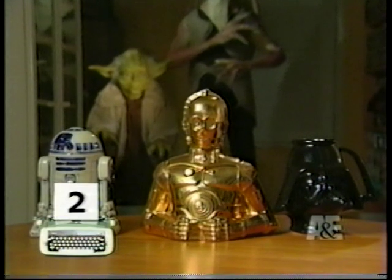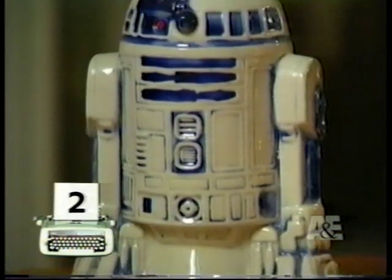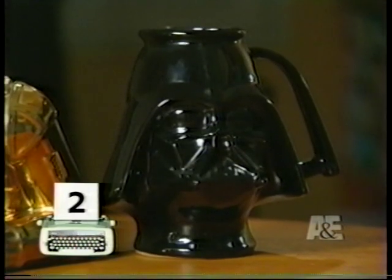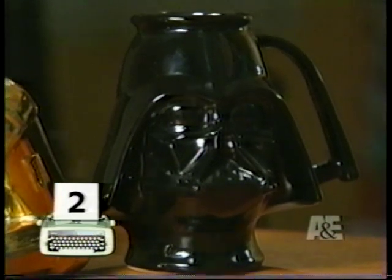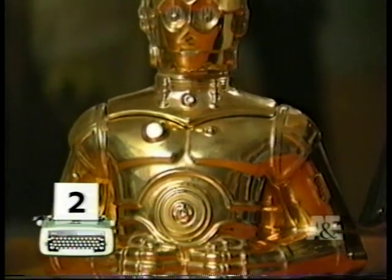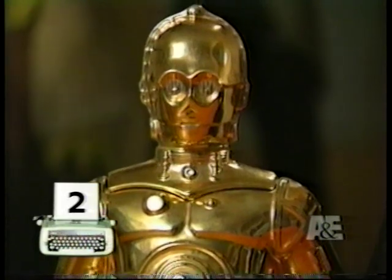Our number two pick: ceramic figures. Over the past 20 years, this R2-D2 bank has appreciated from $10 to about $50. This 1977 Darth Vader mug by Rumpf can command — or should we say demand — a price of $75. The more unique the piece, the higher the value: this C3-PO cookie jar can currently trade for between $250 and $350.